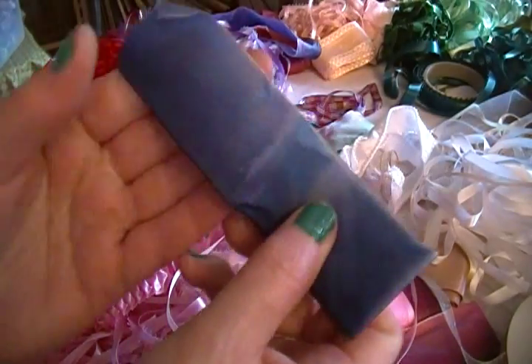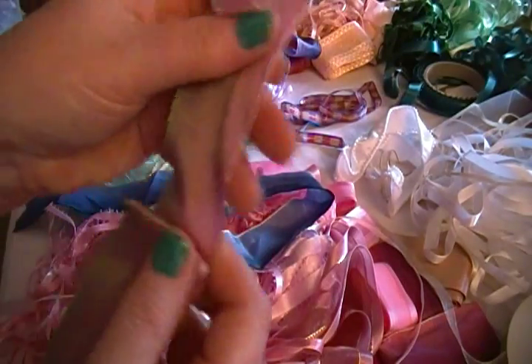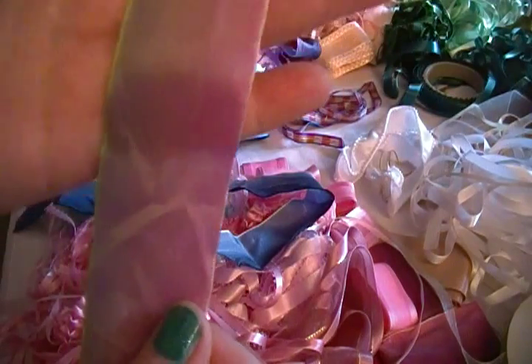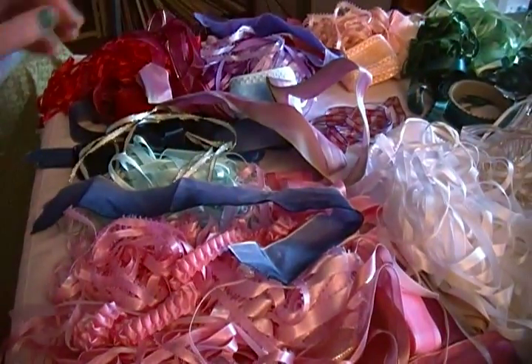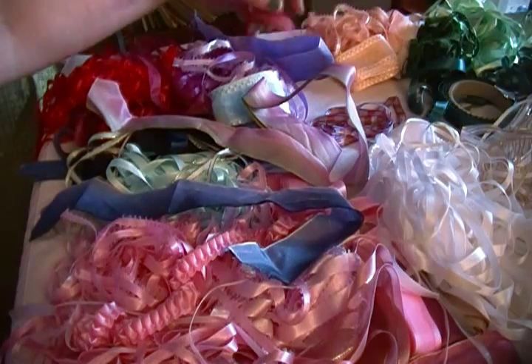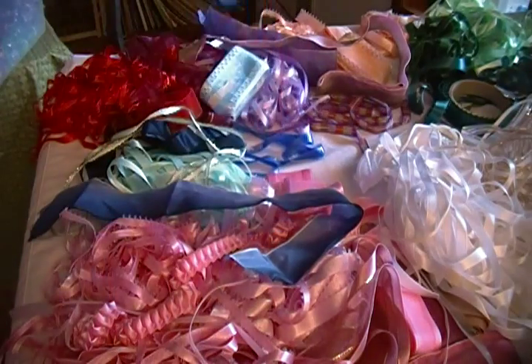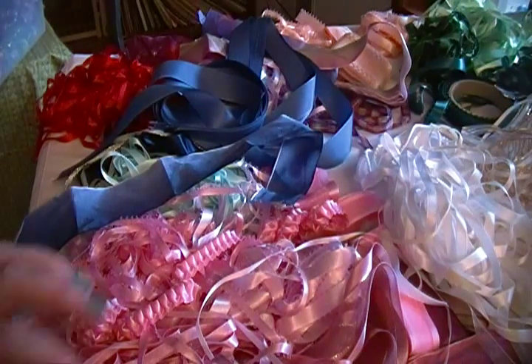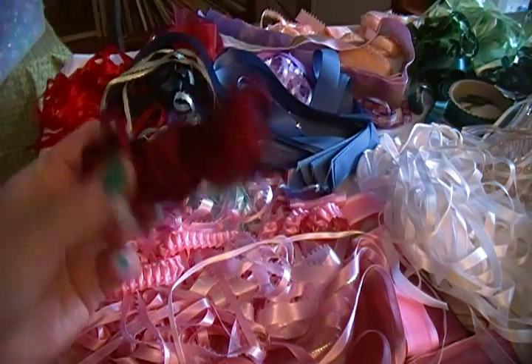I've got a ton of colors here. I got some ombre ribbons — a lot of these are just small pieces, about 12 to 14 inches, but for what I need them for that's just fine. There's a wired ombre, a really pretty purplish-to-green one. I also have black with gold on the edges and white with gold on the edge. I got all of this for less than two dollars, and it will keep me in ribbon for packages for a long, long time.